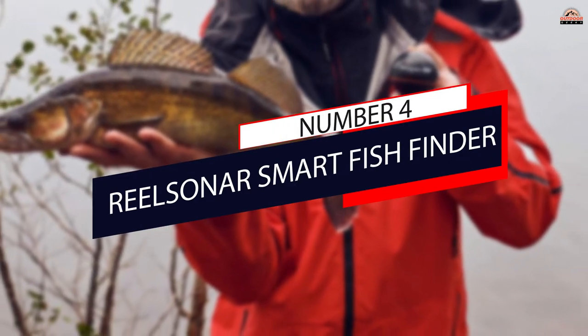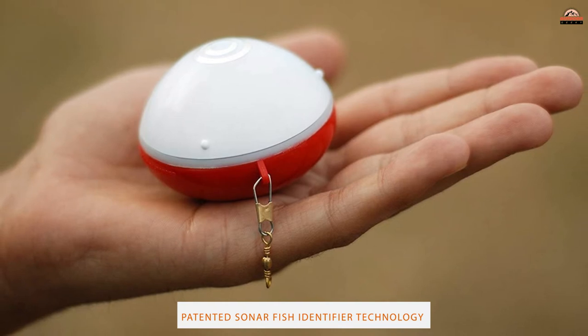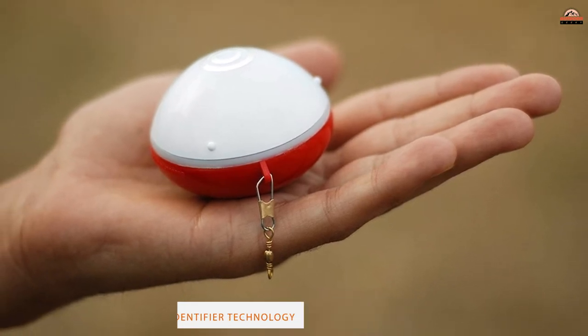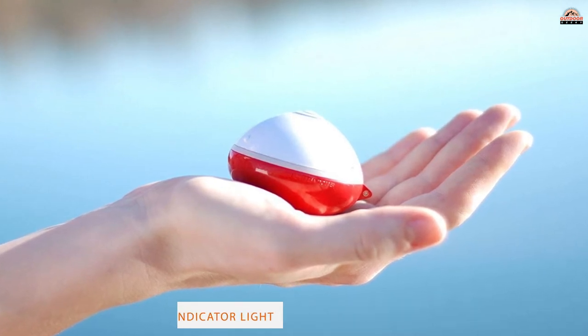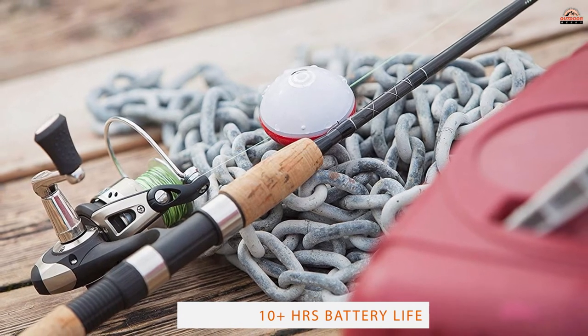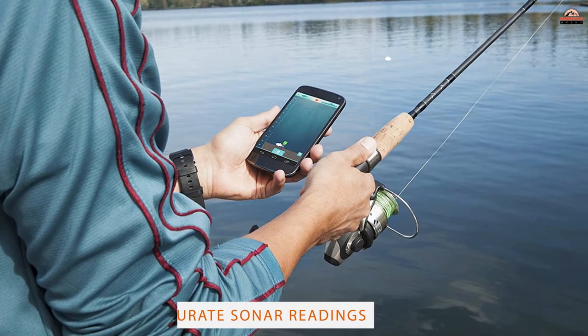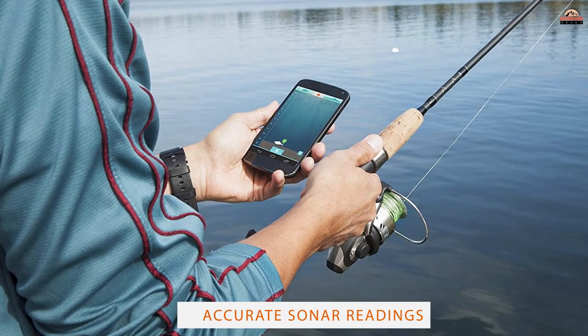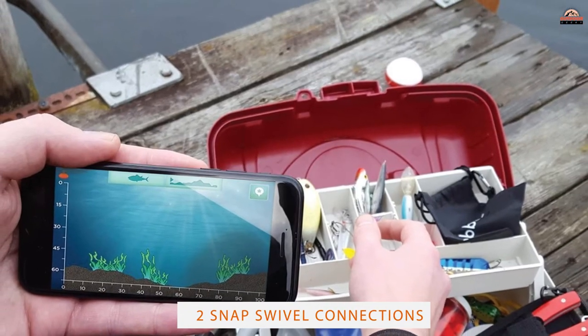Number 4: Real Sonar Smart Fish Finder. Another popular choice is the Real Sonar Wireless Scanner. It's a bit different from the ones we've reviewed so far, as it uses your phone to show you where the fish are — it doesn't get more portable than this. The transducer, the piece that emits the sonar waves, fits in the palm of your hand. It's shaped like a small ball and sends the image of what it scans to your smartphone. You can do this via Bluetooth.